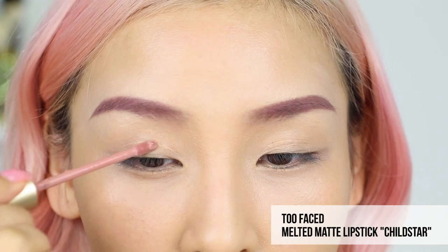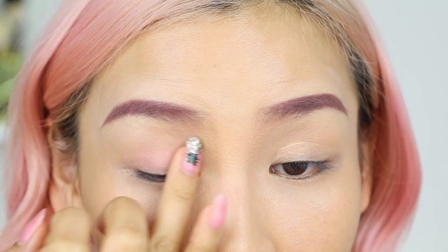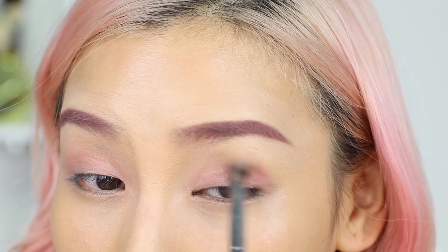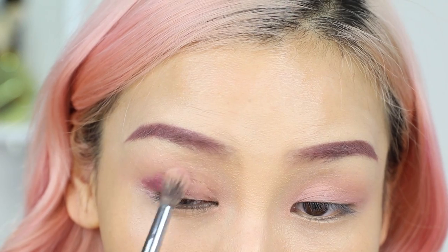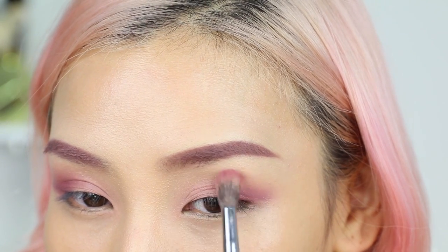Number 6, you could use your lipsticks as eyeshadows. I'm using the Too Faced Melted Matte lipstick in Child Star. I'm just dotting a small amount onto my lid and blending it out with my fingers. I then blow out the edges using a fluffy eyeshadow brush. If you want a soft wash of color, you can stop here. Otherwise, you can add more colors on top. I'm going to add a darker shade — this is Veronica from Anastasia Beverly Hills. I'm going to apply it on the outer corner and blend it up. Because liquid lipsticks are highly pigmented, I like to use a small amount and slowly build up the intensity. A little goes a long way with this. Once you finish the rest of your eye makeup, you can't even tell you used lipstick.